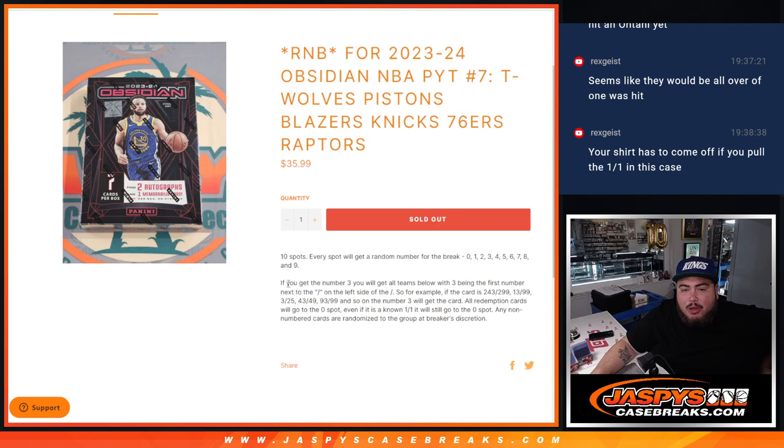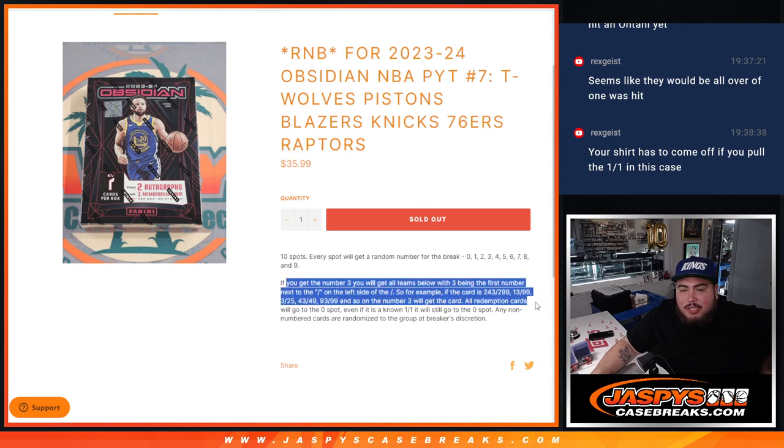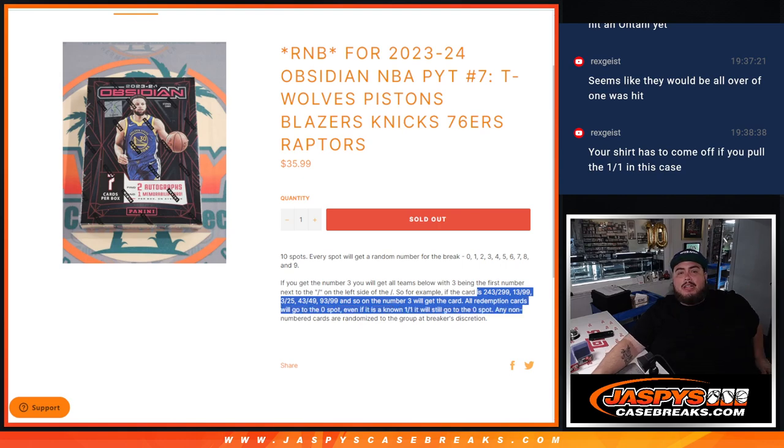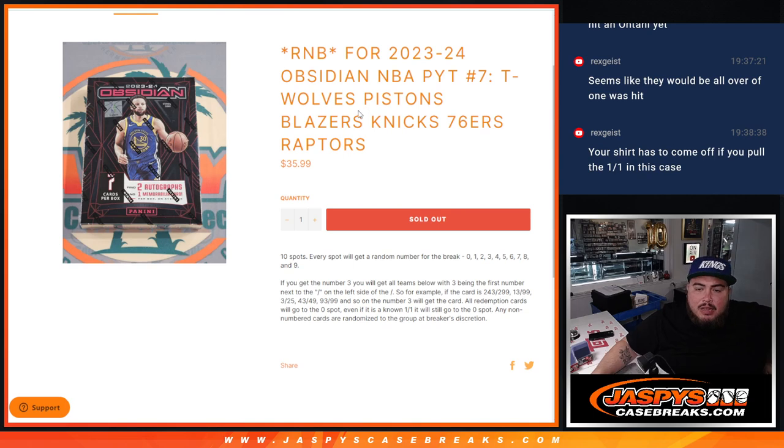We get randomized the list of names and numbers 0 through 9. You get matched up with a serial number, and if the matching serial number on the card matches your serial number, you get that card for that team. Remember, any and all redemptions for any of these teams that hit — a redemption goes automatically to spot 0, even if it's a 1-of-1. Any non-numbered cards like base, potential, Daika case hits and whatnot will be randomized back to the customers. We'll see whether it's all in one lot or separated depending on how much we hit that's not numbered.